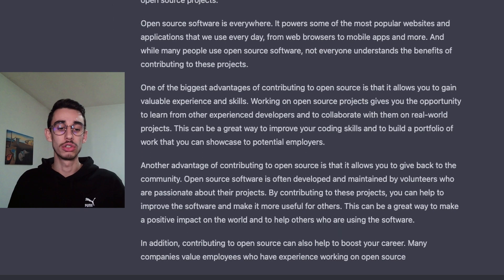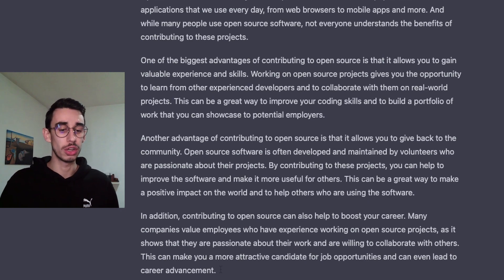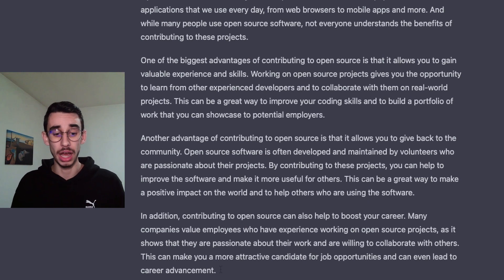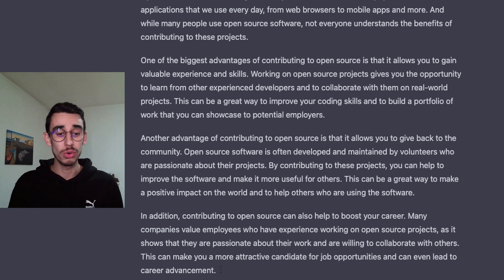In addition, contributing to open source can also help to boost your career. Many companies value employees who have experience working on open source projects, as it shows that they are passionate about their work and are willing to collaborate with others. This can make you a more attractive candidate for job opportunities and can even lead to career advancements.